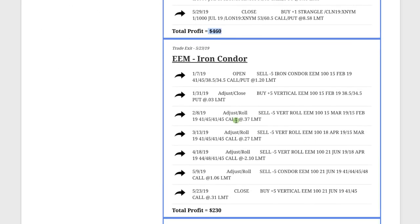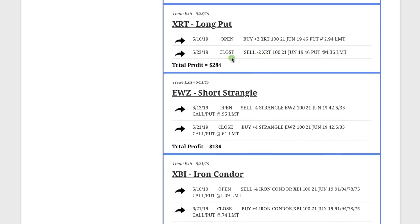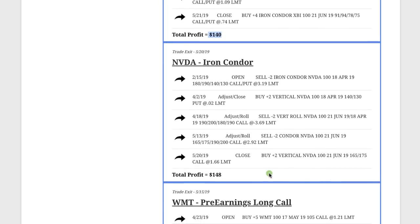In EEM, we did an iron condor and booked a profit of $230. In XRT, we bought a long put — sometimes simple is good — and booked a profit of $284, just looking for some downside on XRT. EWZ, we did a short strangle and booked a profit of $136. XBI, we did an iron condor and booked $140. NVIDIA, we did an iron condor, had to make a couple adjustments, but ended up booking a nice profit of $148.